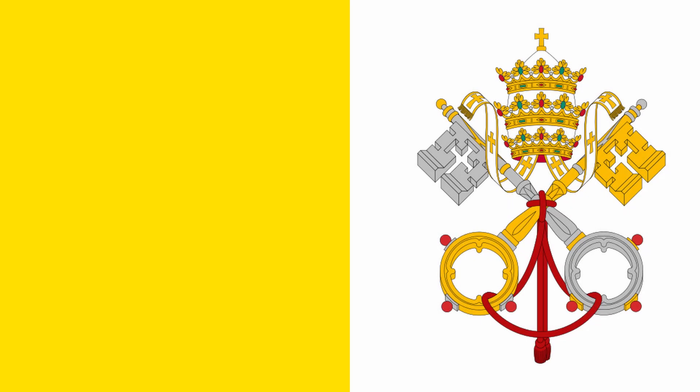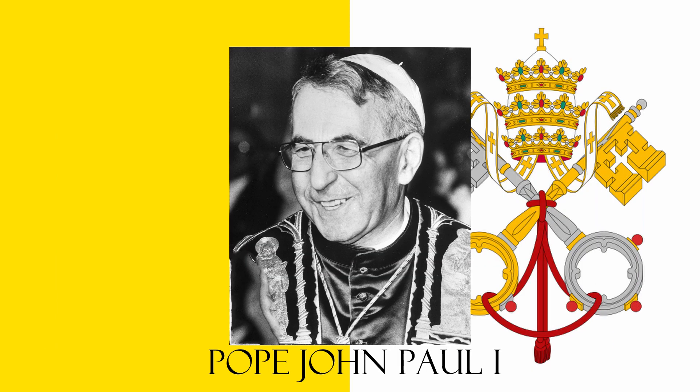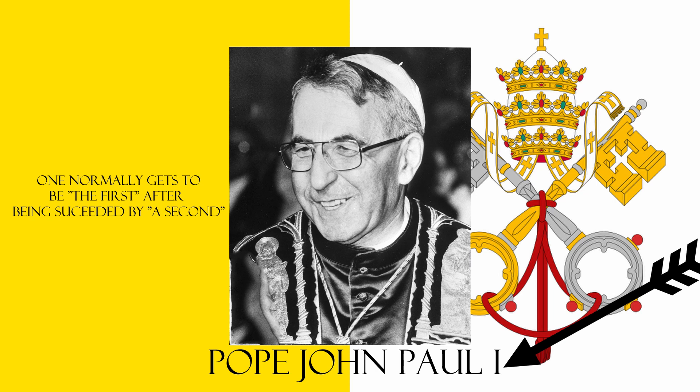There's also some funny business going on with a recent pope who took the name of the two popes before him — John XXIII and Paul VI — becoming John Paul. Note it follows the same rule as the Germans in that it's its own name. But oddly enough, he was the first pope to use the name while he was still alive, albeit only for 33 days, because he ended up being the shortest-lasting pope ever.